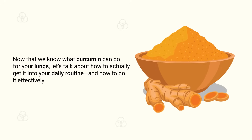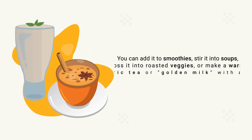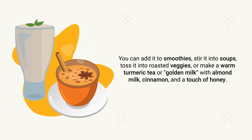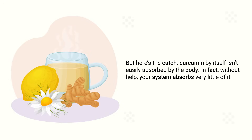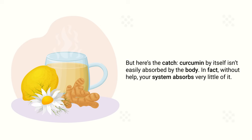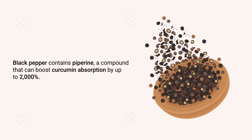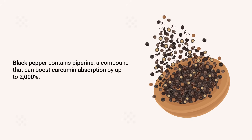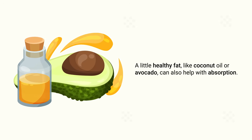Now let's talk about how to actually get curcumin into your daily routine effectively. The most common way is through turmeric powder — you can add it to smoothies, stir it into soups, toss it into roasted veggies, or make a warm golden milk with almond milk, cinnamon, and honey. But here's the catch: curcumin by itself isn't easily absorbed by the body. The simple fix is to add a pinch of black pepper. Black pepper contains piperine, a compound that can boost curcumin absorption by up to 2,000%. A little healthy fat like coconut oil or avocado can also help.